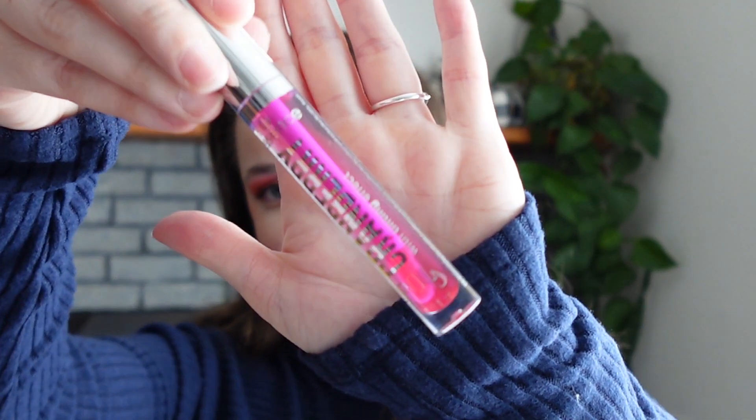Also from Essence, I have the Cranberry Tinting Effect Lip Oil. I just got this yesterday so I haven't had a chance to use it at all — I'll have to give you my thoughts on that another day.